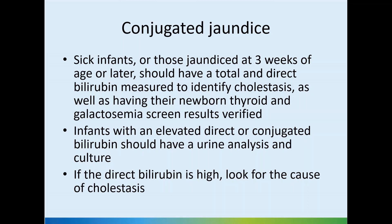Infants with an elevated direct or conjugated bilirubin should also have a urine analysis and culture. If the direct bilirubin is high, look for the cause of cholestasis — you may need to do further tests, including an ultrasound to review the gallbladder and the liver.